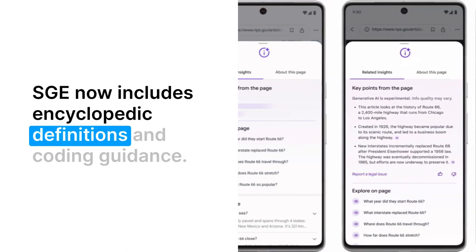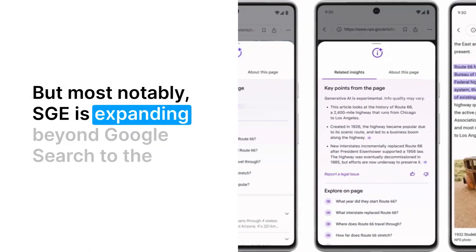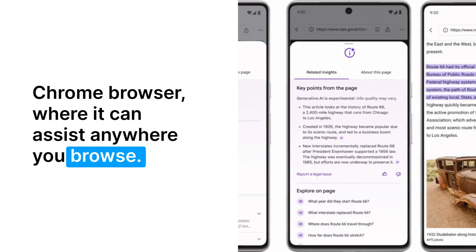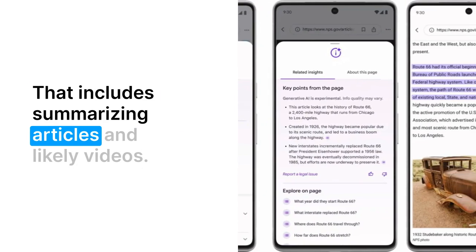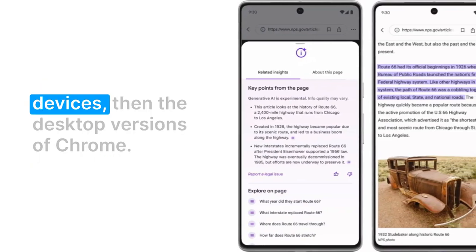SGE now includes encyclopedic definitions and coding guidance. But most notably, SGE is expanding beyond Google Search to the Chrome browser, where it can assist anywhere you browse. That includes summarizing articles and likely videos. SGE While Browsing will come first to iOS and Android devices, then the desktop versions of Chrome.